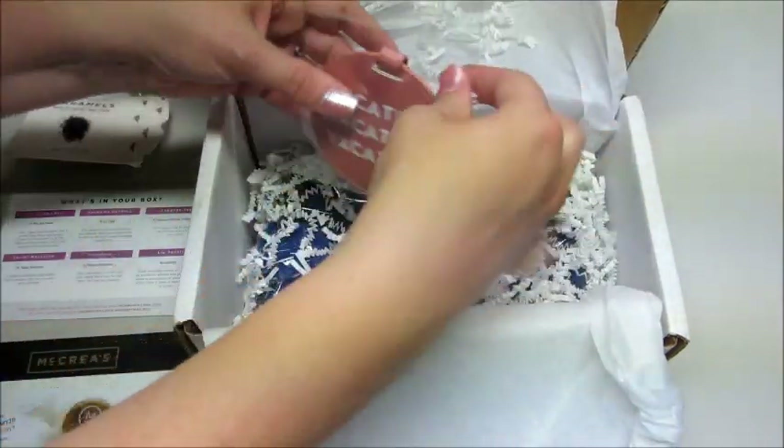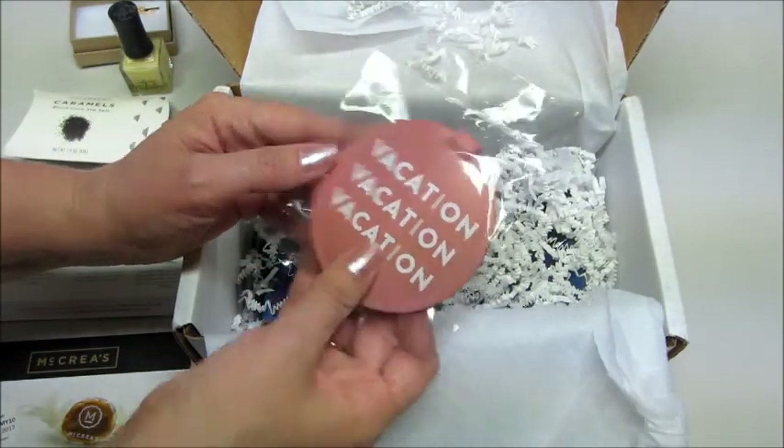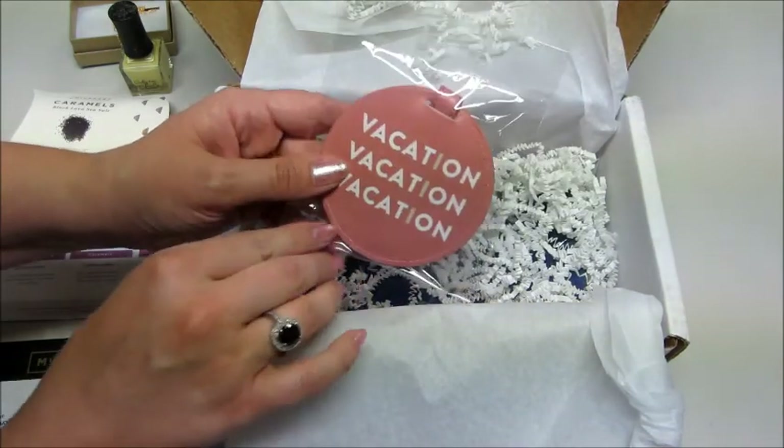Then we have a little luggage tag that says vacation. It has your little information on the back. That's cute.